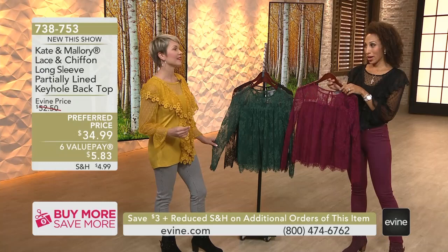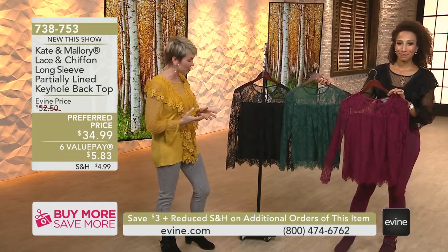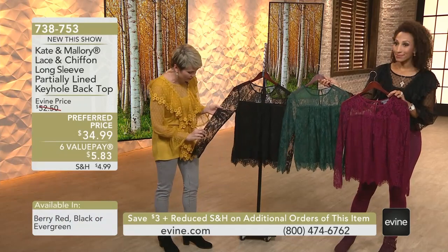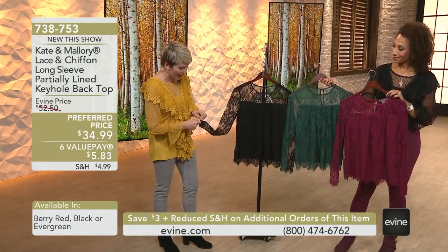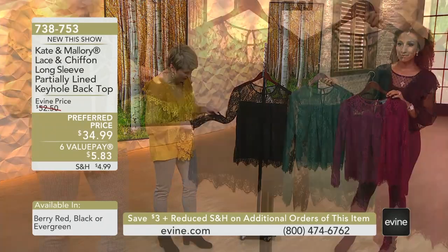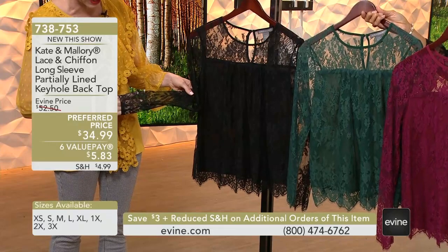This is lace all the way — 360 degrees. Beautiful lace and really substantial. I love pointing out laces from Kate and Mallory because they are beautiful. They're expensive looking. And the floral detail that you get — I don't know if you guys can get in here and show this — but it is really just so expensive and luxurious looking.